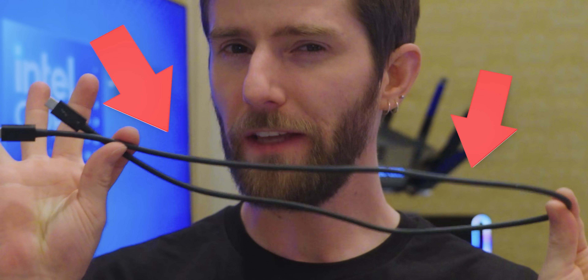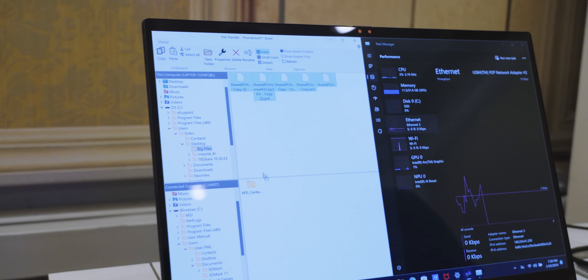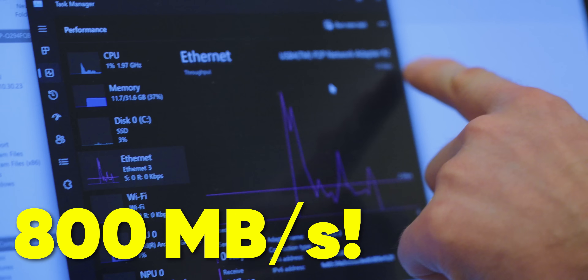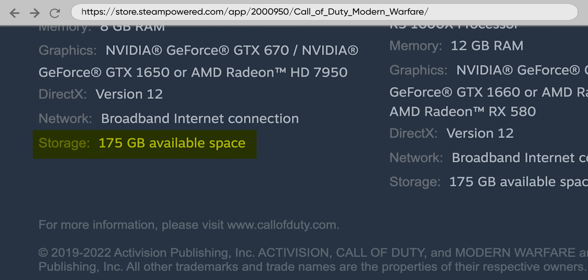Watch. I'm gonna take this Thunderbolt cable, connect these two computers, drag these giant files across, and whoo-hoo-hoo, mama! 800 megabytes per second. That is like installing the new Modern Warfare in less than five minutes.